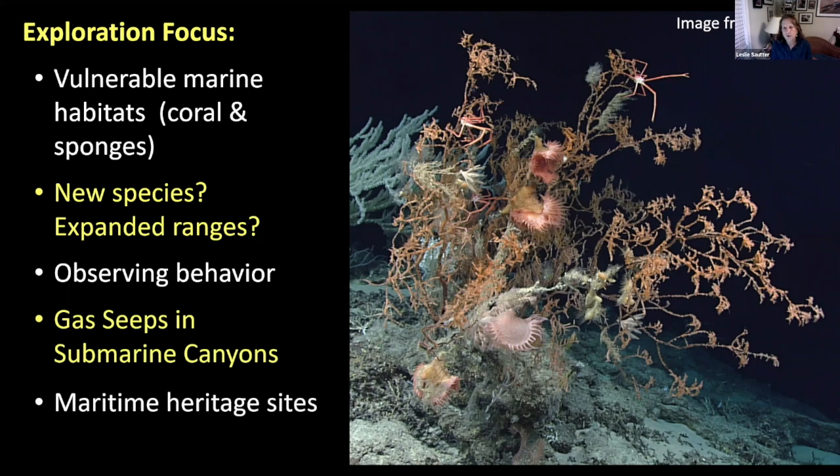The expeditions also look at gas seep areas, submarine canyons, as well as shipwrecks or maritime heritage sites. We did all of that on our expedition, but today I'm only going to present the deep sea coral — we just don't have time.